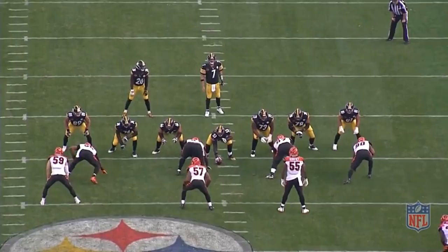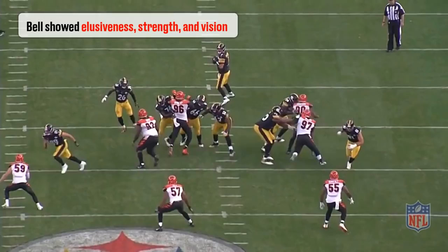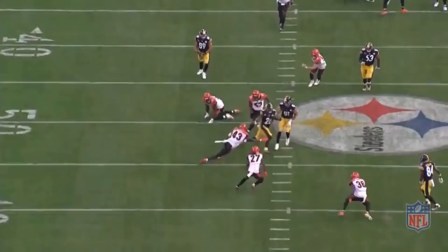In summary, Bell showed elusiveness with the ball in his hands, strength to stay on his feet, and great vision to see the downfield blocks by the offense. His ability to create with minimal space is second to none in the NFL.